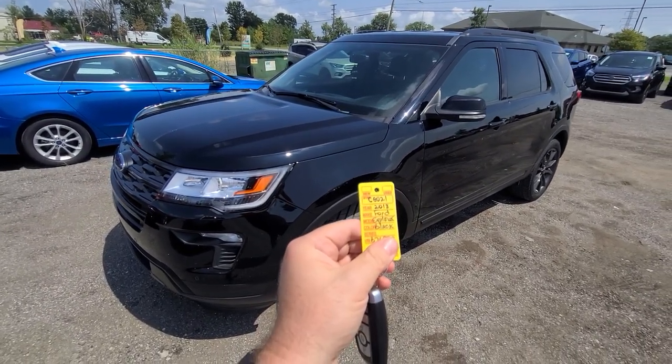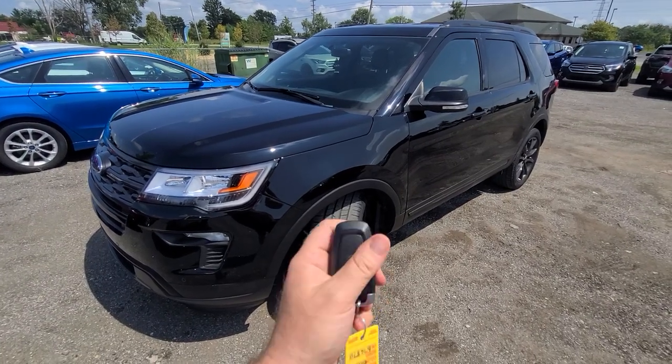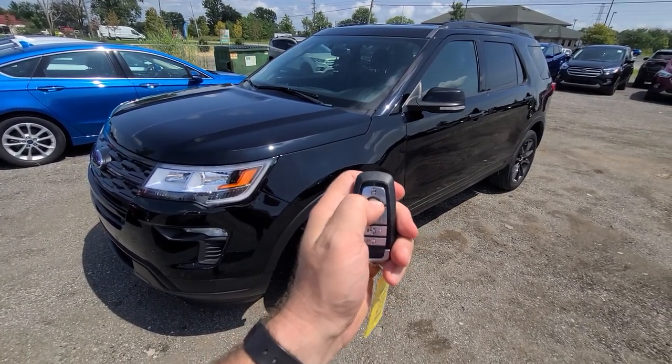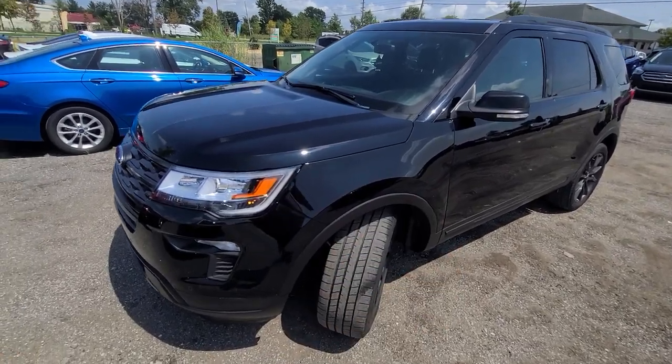2018 Ford Explorer, black on black. Stock number 6021. Features include smart key lock/unlock, remote start, and power deck lid.